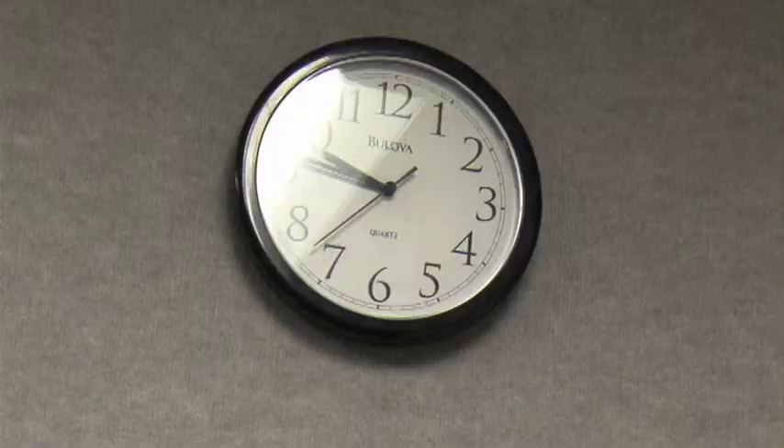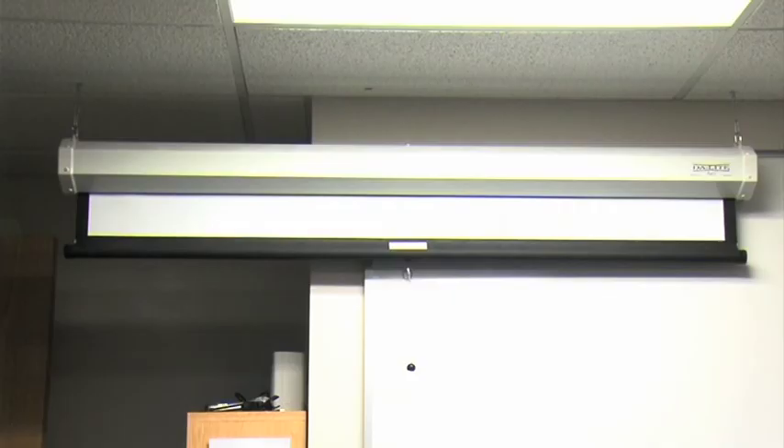The edit lab includes but is not limited to: seven computers, 12 monitors, one sound booth, 30 power outlets, a clock, an exit sign, a whiteboard, a projector screen, and fuzzy walls.